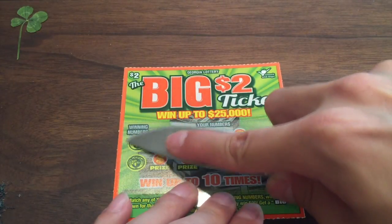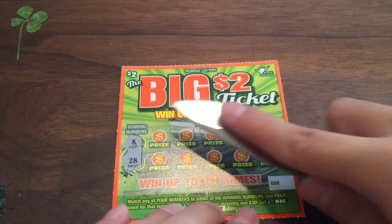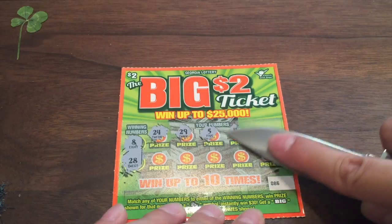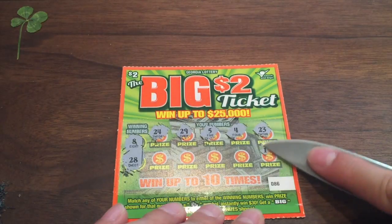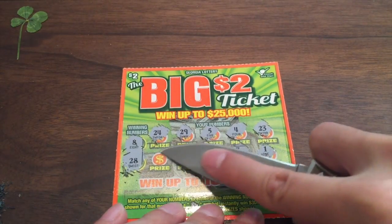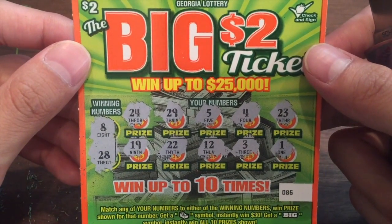Let's see what the winning numbers are — we picked up winning number 8 and winning number 28. Let's see if we can win something for Nathan. We got 24, 29, 5, 4, 23, 1, 3, 12, 22, and 19. Looks like there's no win on this ticket — no 8, no 28. Moving on.